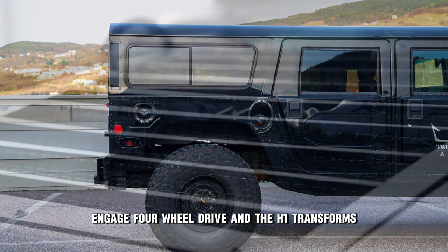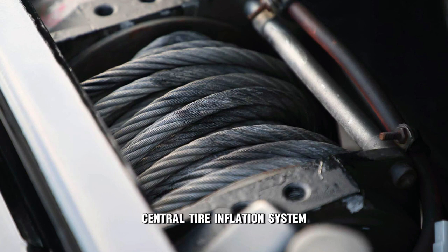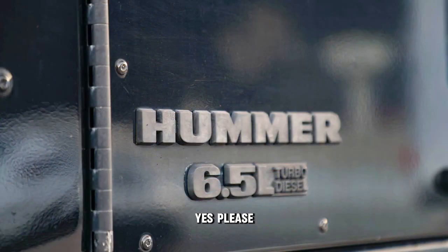Engage four-wheel drive and the H1 transforms — it's a mountain goat with attitude. Central tire inflation system? Yes, please. Adjust pressure on the fly.